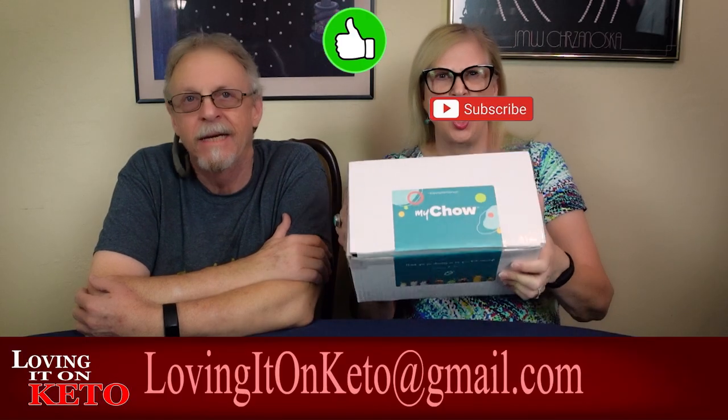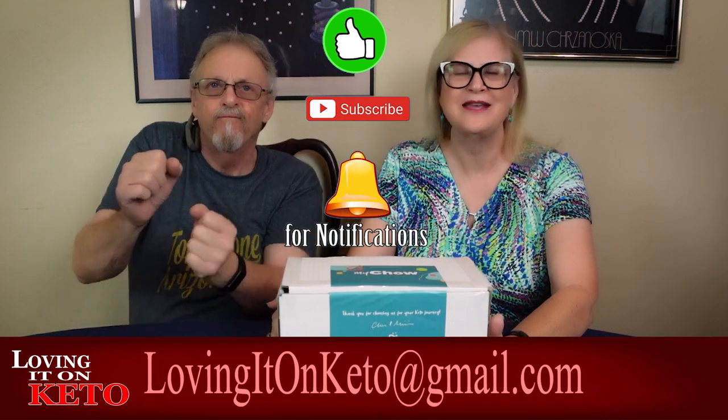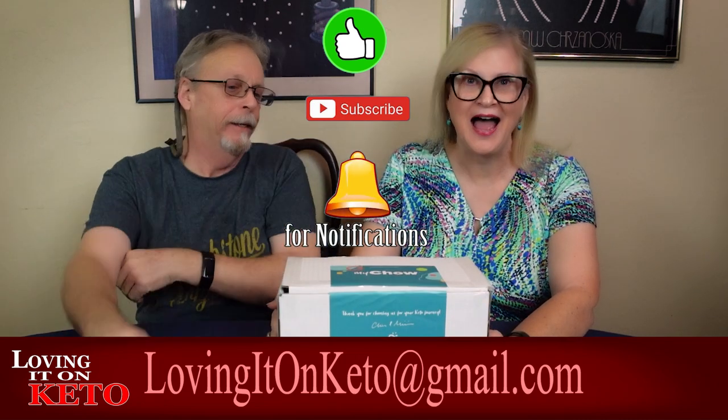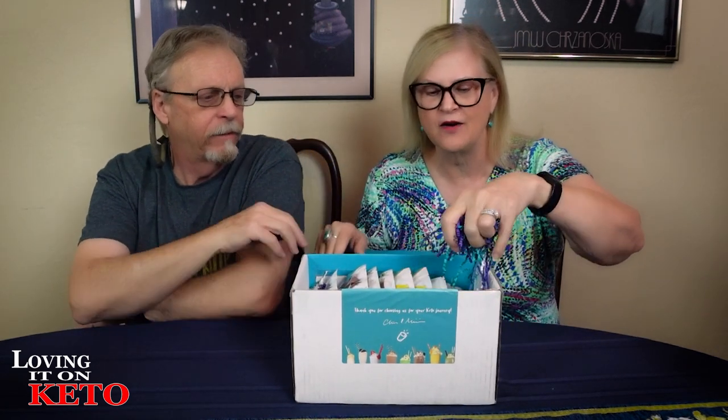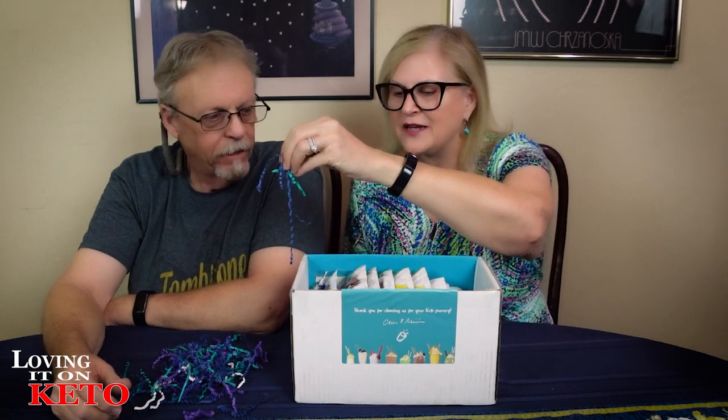It's Keto Chow time! It's my channel time because it's December. This is the December Keto Chow box — let's take a look. You already cut it? I didn't look inside. Better not have looked inside because it's a surprise. It's a party in every box! Be careful, this has to all go in nice and neat and clean.